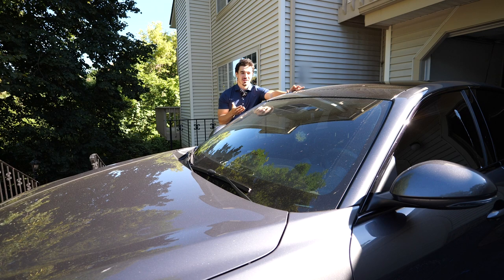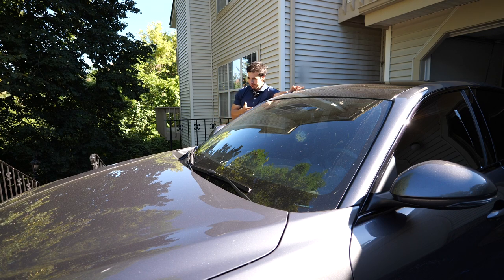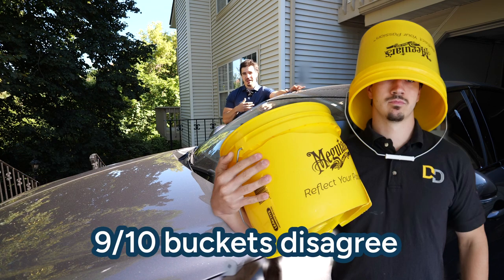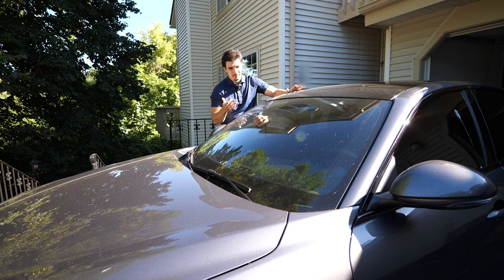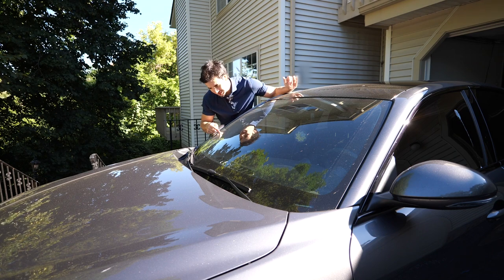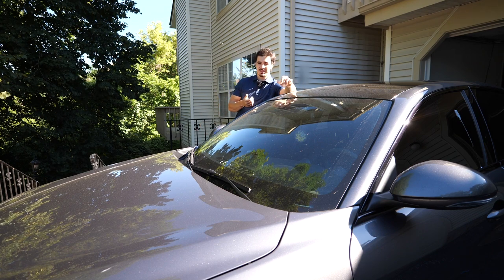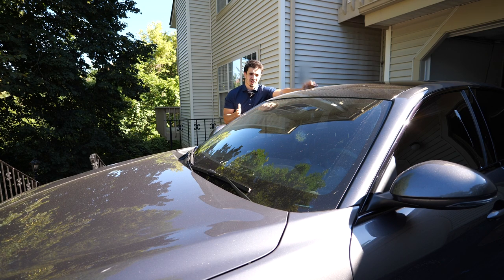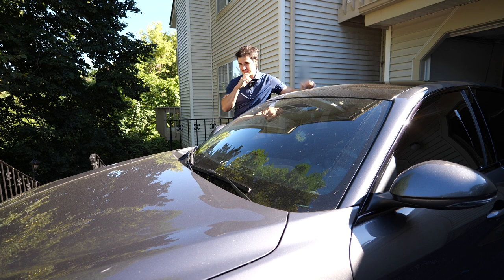So today I just wanted to look at: can tar removers remove bug stains as well as bug stain removers? I've seen comments where people say 'I just use tar remover and it works as a bug remover,' and vice versa. I want to compare: using tar remover on the glass, testing bug stain remover in a separate area, and then foaming down the car and rinsing it all out.